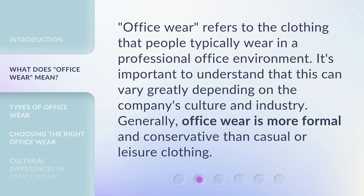Officeware refers to the clothing that people typically wear in a professional office environment. It's important to understand that this can vary greatly depending on the company's culture and industry. Generally, officeware is more formal and conservative than casual or leisure clothing.